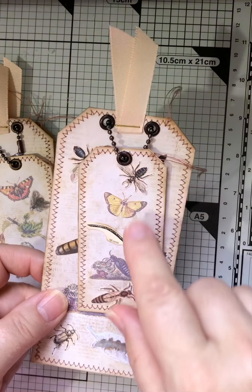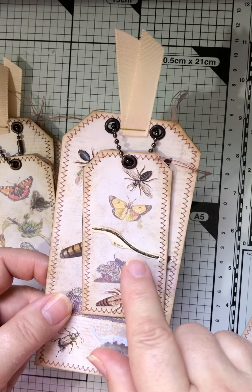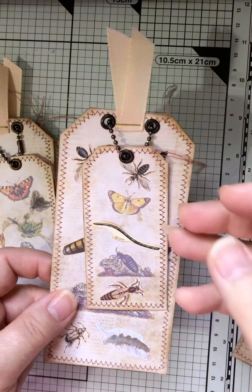These images are just so beautiful. This one, as you can see, has come from the same sheet from Karma Collectibles, you know, the book page.